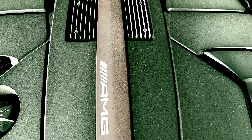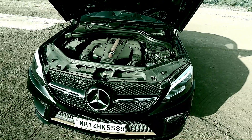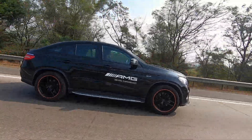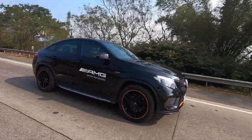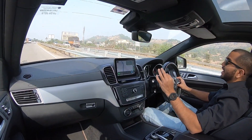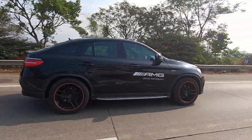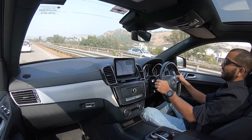Sabse important point hai is gaadi ki engine. Is Mercedes AMG GLE 4Matic Coupe mein aapko ek 3-liter V6 motor milta hai. Yeh produce karta hai 367 hp ki power aur 520 Newton meters ka torque. 9G-Tronic 9-speed automatic gearbox milta hai, aur 5.7 seconds mein yeh gaadi 0 to 100 ki speed achieve kar sakti hai. Top speed is limited to 250 km/h electronically. Gaadi ka curb weight 2280 kg hai — yeh halki nahi hai, but with 0-100 in 5.7 seconds, this car is surely fast enough.